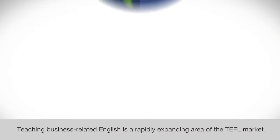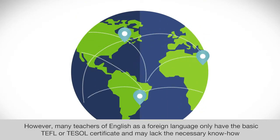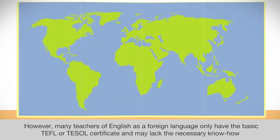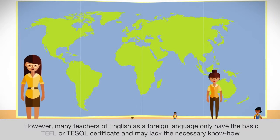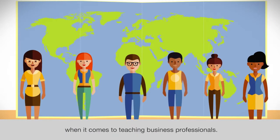Teaching business-related English is a rapidly expanding area of the TEFL market. However, many teachers of English as a foreign language only have the basic TEFL or TESOL Certificate and may lack the necessary know-how when it comes to teaching business professionals.